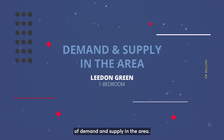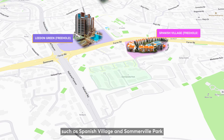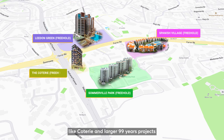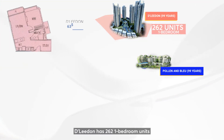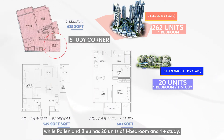This brings me to demand and supply in the area. Liden Green is surrounded by large freehold projects such as Spanish Village and Sommerville Park, which do not have many 1-bedrooms. However, there are a lot of smaller projects in the area like Coterie, and larger 99-year leasehold projects such as D'Leedon and Parc and Beau, which has 262 1-bedroom units with a study corner, while Parc and Beau has 20 units of 1-bedrooms and 1-plus-study.